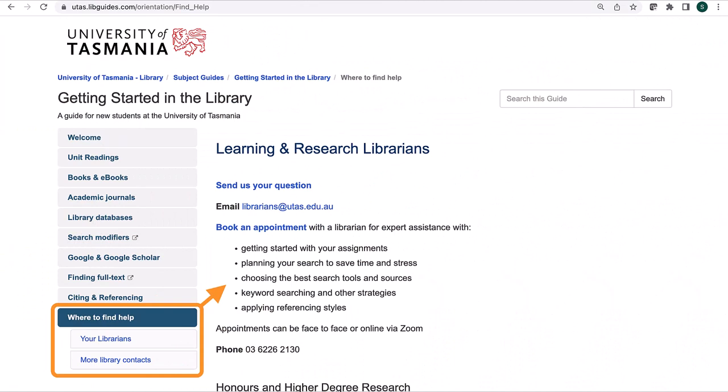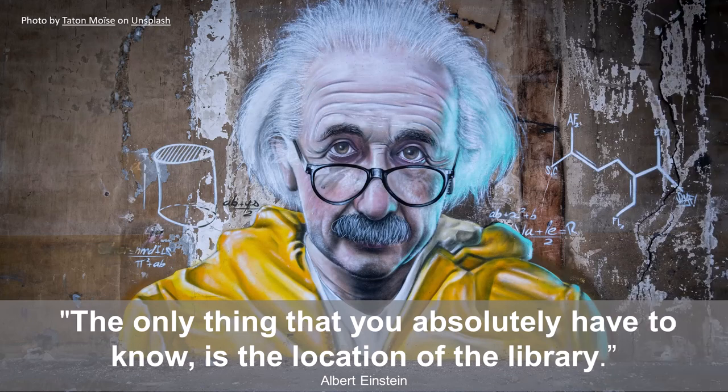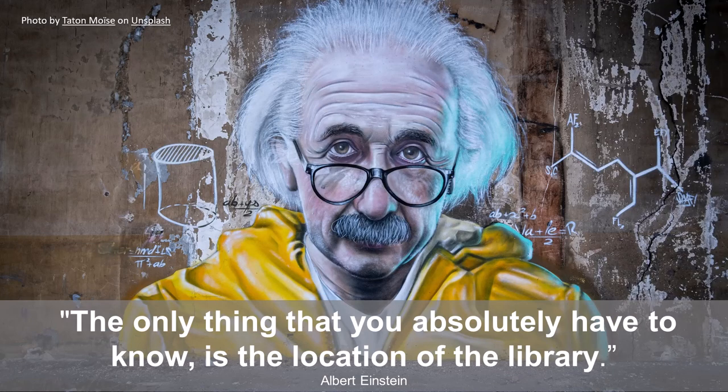If you have any questions about the library, or would like some help finding the information you need, please feel free to contact the Learning and Research Librarian team. You can phone, send us an email, or book a face-to-face or Zoom appointment. We're excited about the opportunity to work with all of you during your time at UTAS.